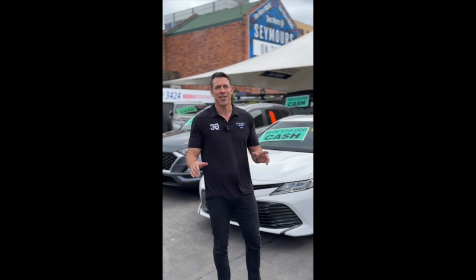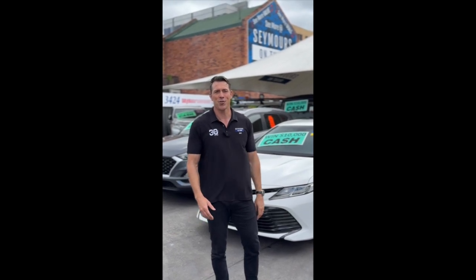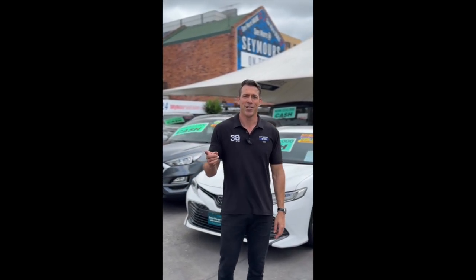Hey, John Stevenson, Seymour's on Tudor. We're launching a huge promotion here at 112 Tudor Street Hamilton. We're giving you the chance to win $10,000 cash. Simply purchase a car from Seymour's and choose a number between 1 and 100 for your chance to win. For further information regarding finance or to reserve this vehicle, simply click the link on our website seymorsontudor.com.au to secure your perfect vehicle today.